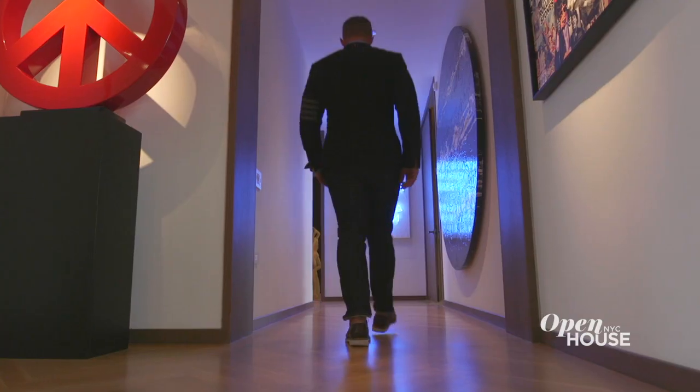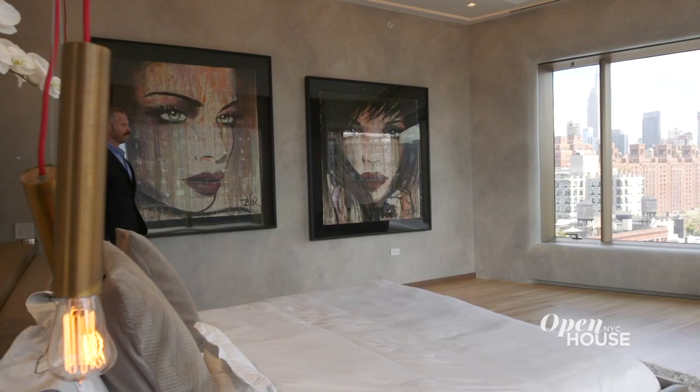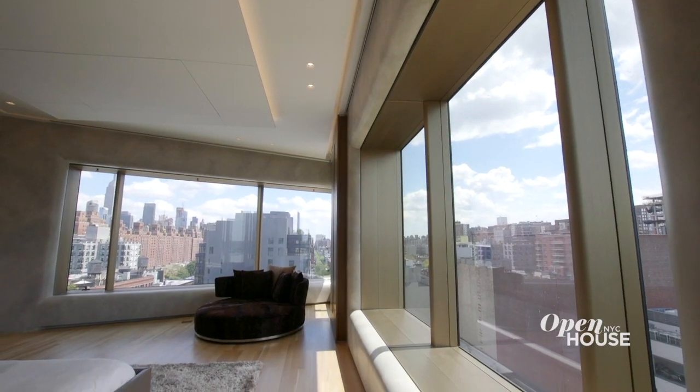But when you're done entertaining your guests, let me show you why you're going to end your night. Now this is a master — the master bedroom suite is a luxurious retreat from which you may never want to leave. You have an oversized corner bedroom with both east and south exposures.